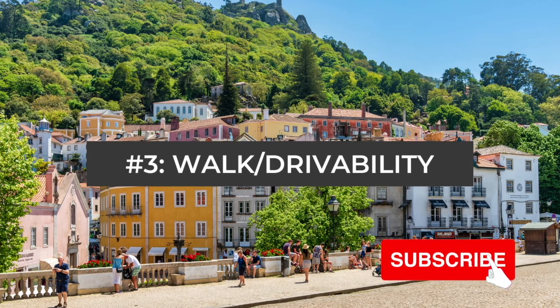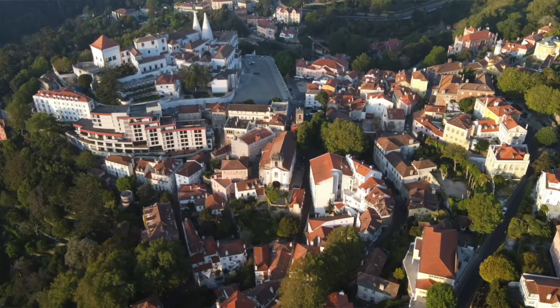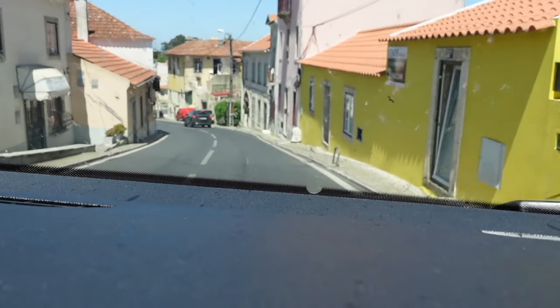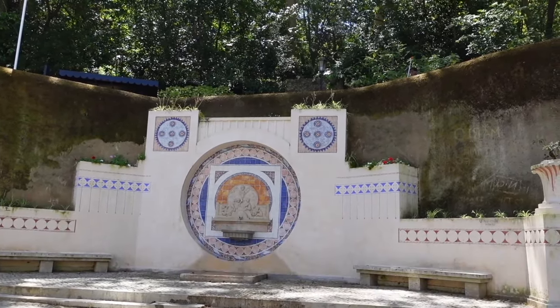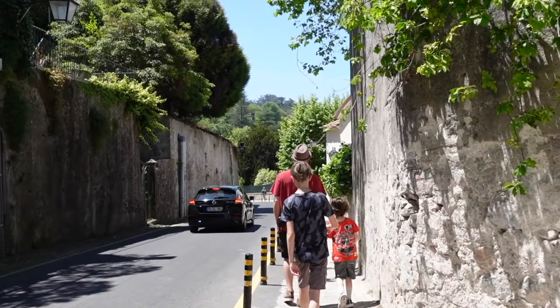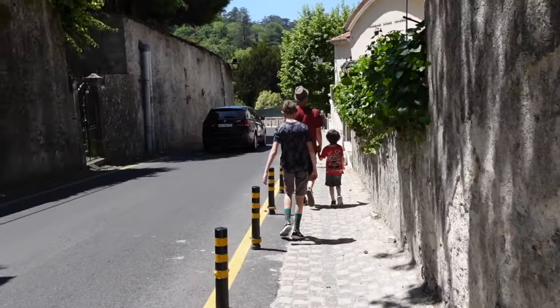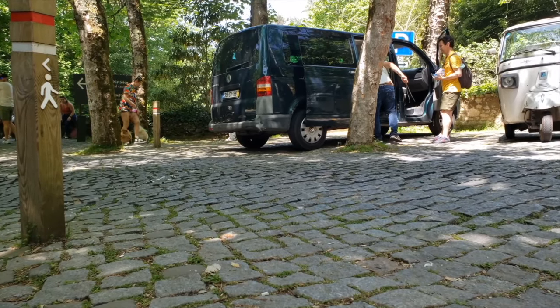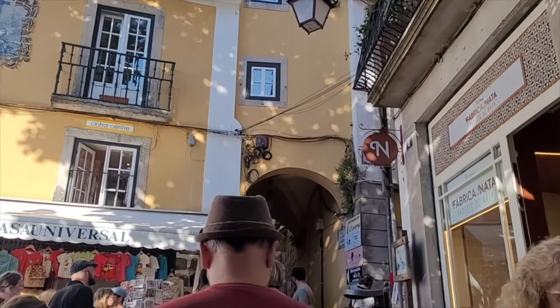Must Know #3 is about walkability and drivability — both are a challenge in Sintra. First, driving: the town is fairly small and parking is incredibly limited. Unless you arrive before 8 or 9 in the morning, you will likely not find a spot. The town has many levels and crazy one-way streets, and some aggressive drivers, so it's not for the faint of heart. You basically have three options: come early to get a spot, find a paid parking lot, or take the train in from Lisbon.